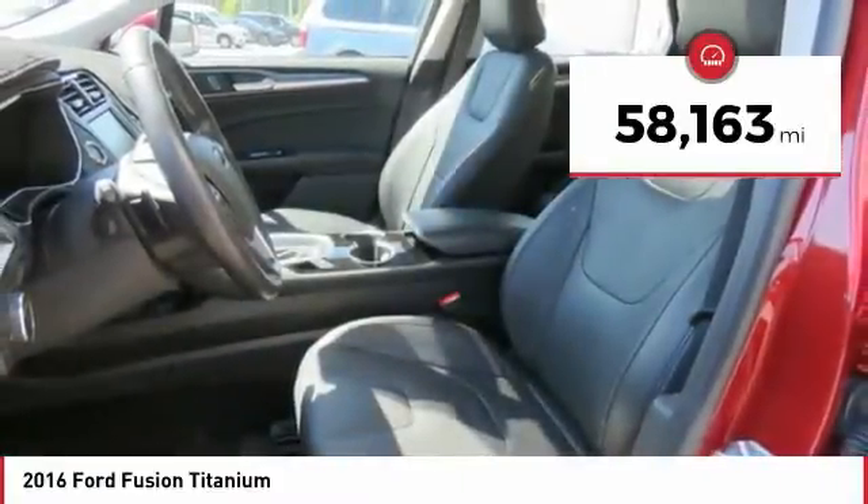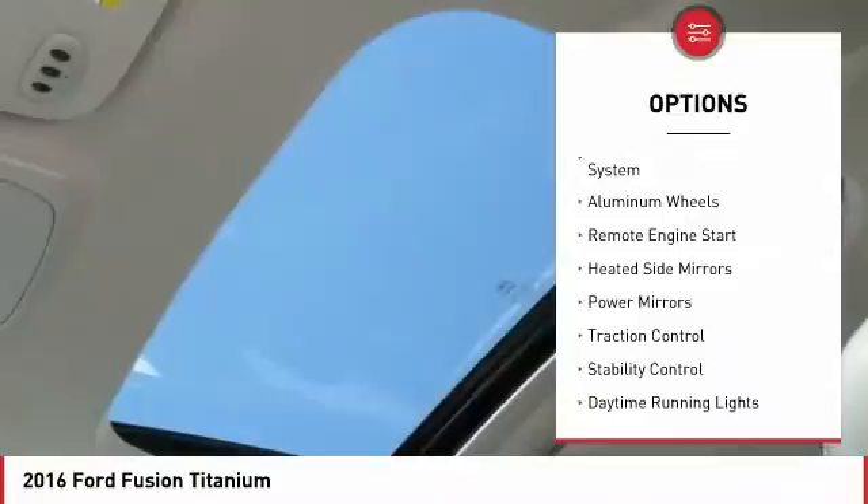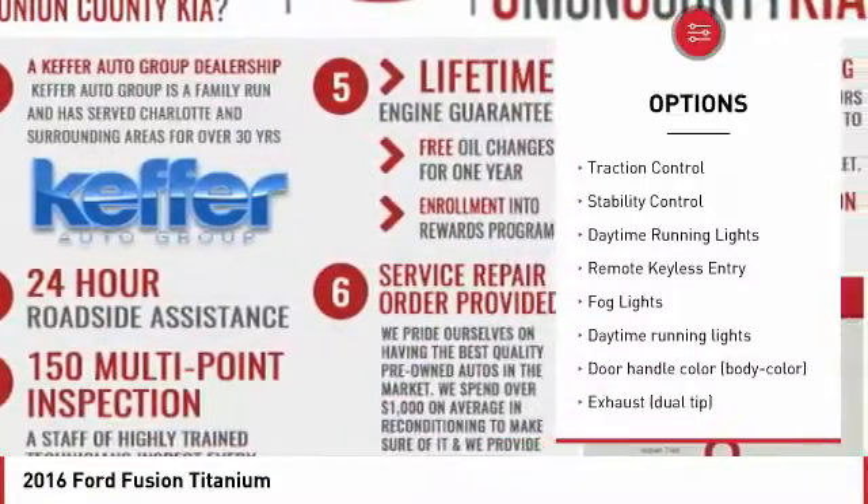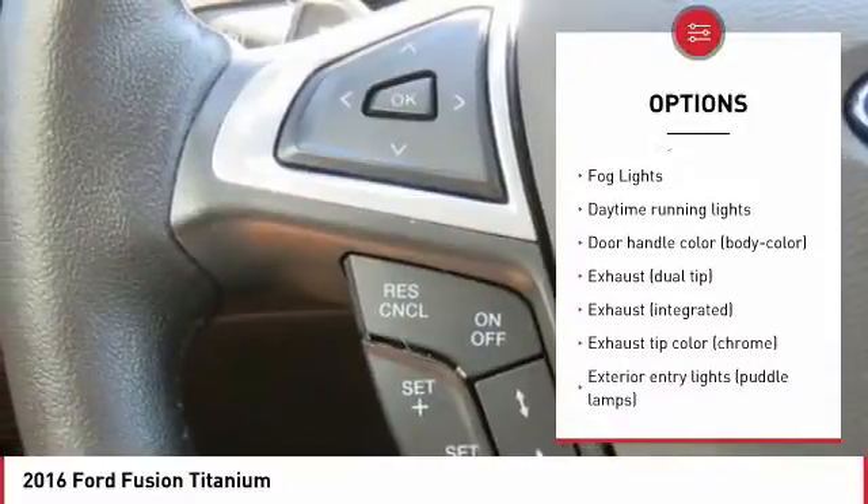Here are some of this vehicle's great options: tire pressure monitoring system, aluminum wheels, remote engine start, heated side mirrors, power mirrors, traction control.